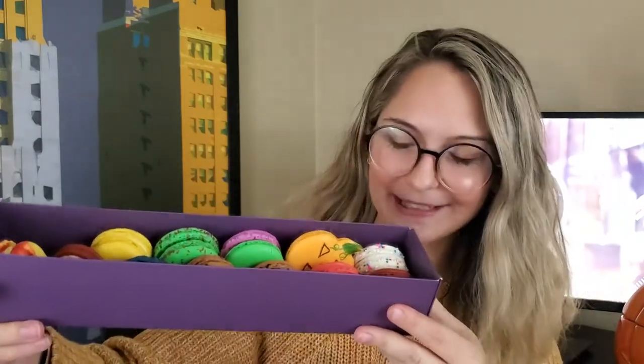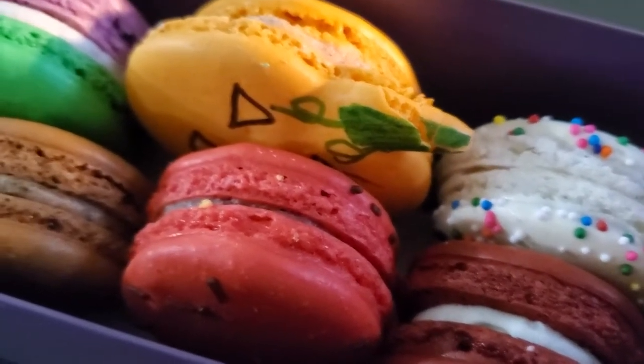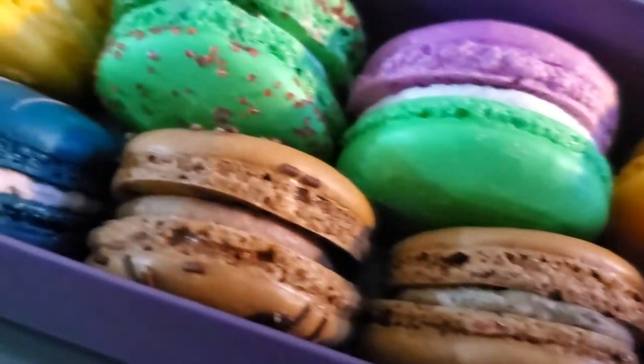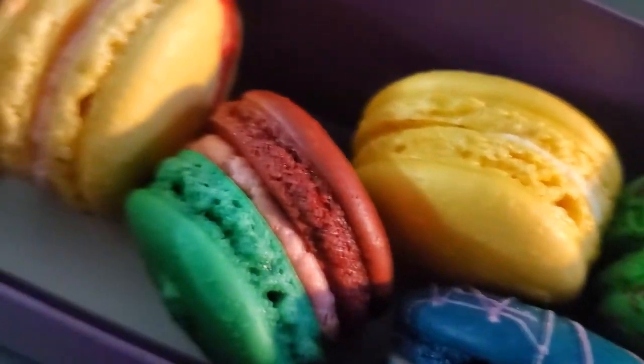First, I have the macarons. I can show you a little bit here. I have so many different flavors to choose from — they're all so beautiful and colorful. But I think I'm going to try the pumpkin spice one in honor of Halloween. I feel like macarons have this reputation of being prettier to look at than they are to eat, but these absolutely blow that rumor out of the water. These taste just as good as they look. It has the perfect amount of flavor to where it's not so sickeningly sweet to where you're one and done. These I could keep eating all day long.